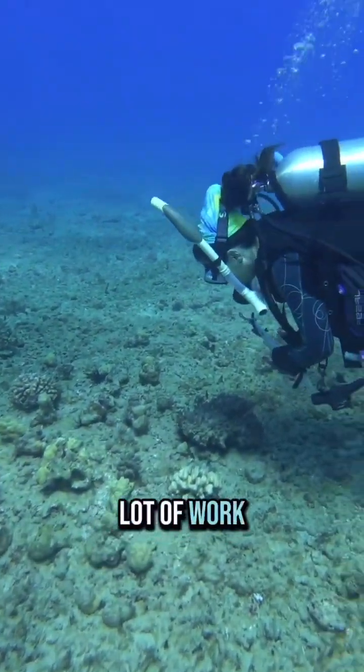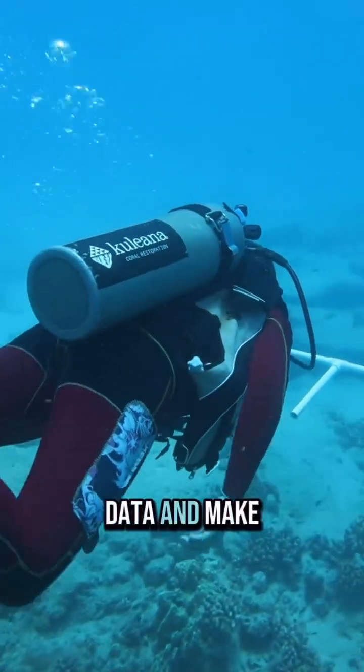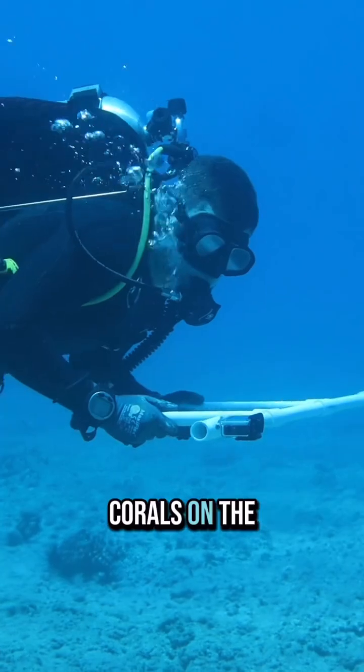Divers do a lot of work underwater to make sure their corals are growing. They collect spatial data and make maps of reefs using photogrammetry methods. This diver is swimming in a specific pattern while recording the corals on the reef.